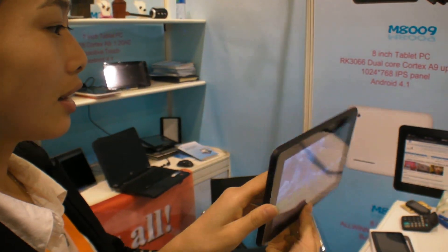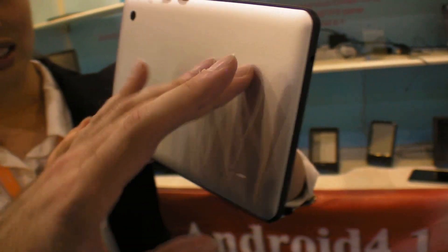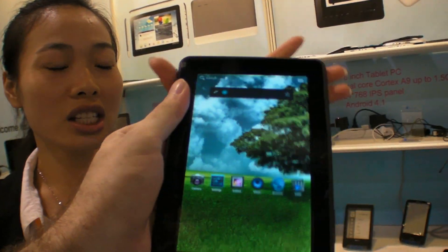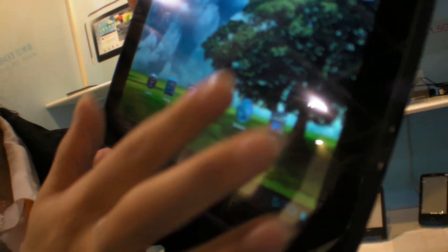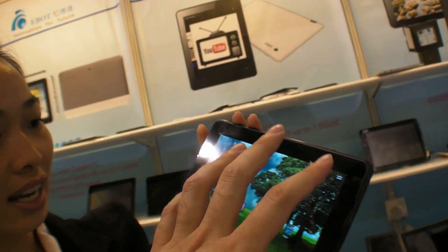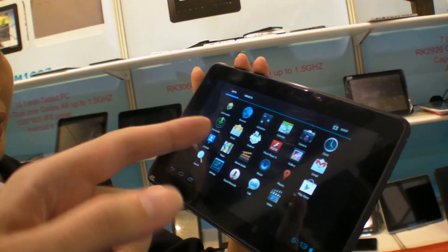This is with an all-metal back housing — metallic, yeah. So as you know, this is a high-end product. Built in 4GB and 1GB DDR. It's a 1024 by 600 screen.